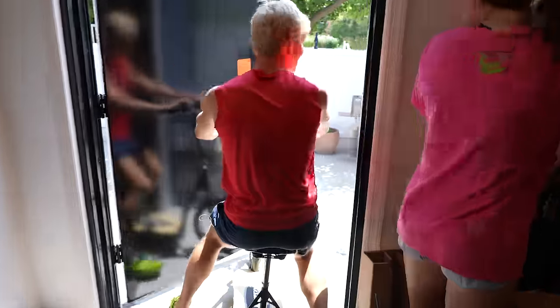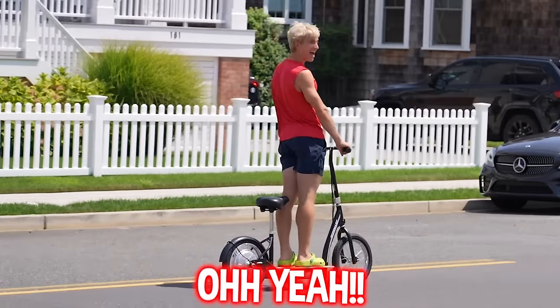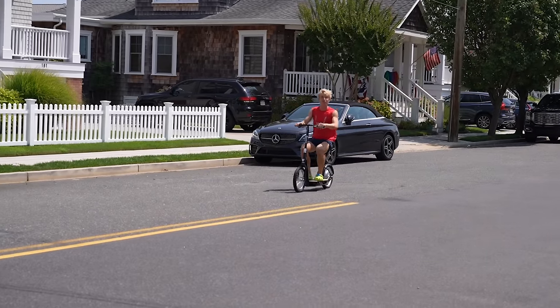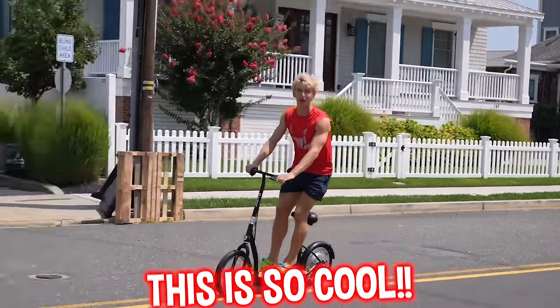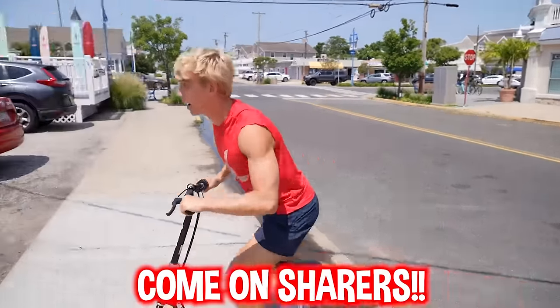Watch out! It's electric. The best part is you can sit down too or stand up — this is so cool. One product done, we've got about 300 more to build. Let's get going, come on Sharers!